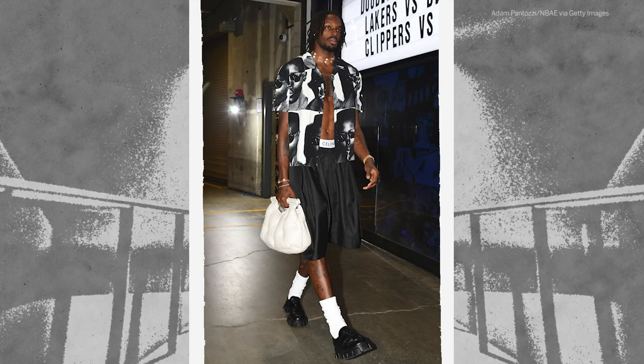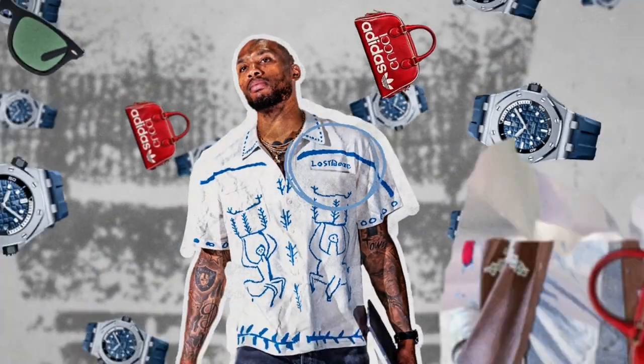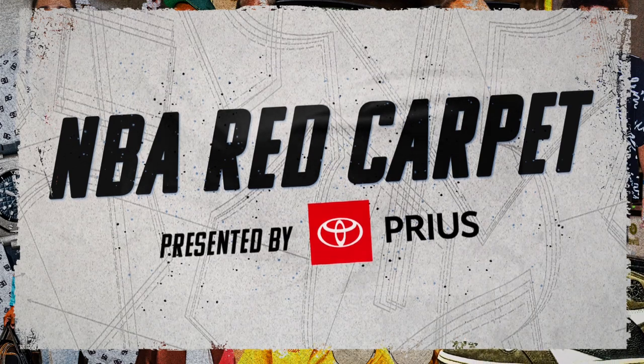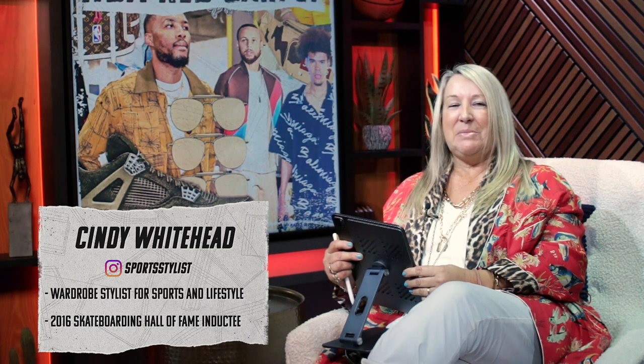There's always risks to be had, and why not do them in the tunnel? This is NBA Red Carpet, presented by Toyota Prius. Hi, I'm Cindy Whitehead. I'm a fashion stylist, and I'm going to be breaking down NBA players' game day fits.